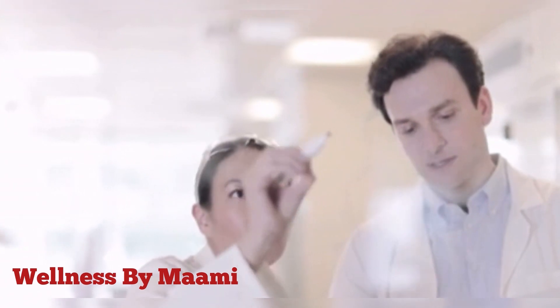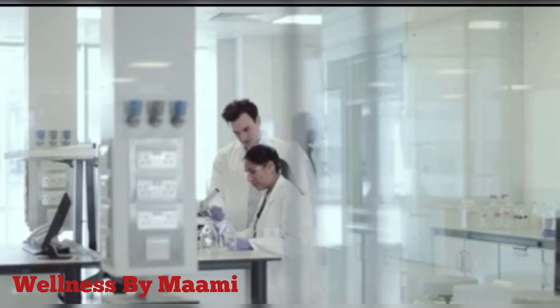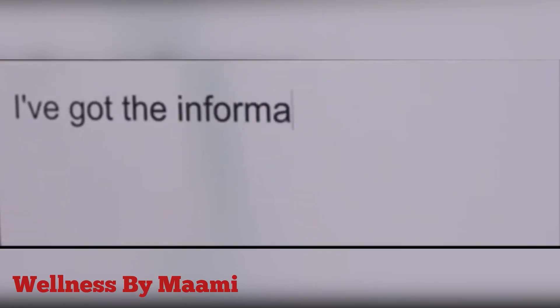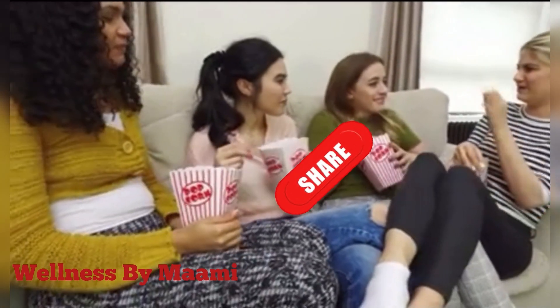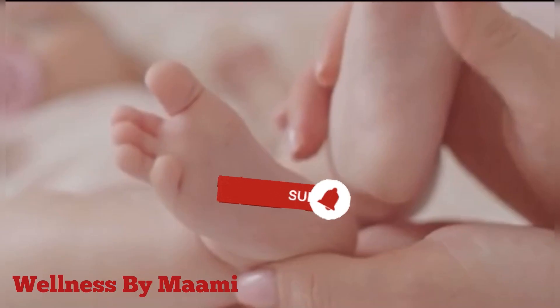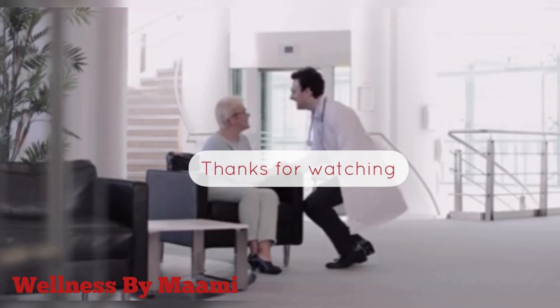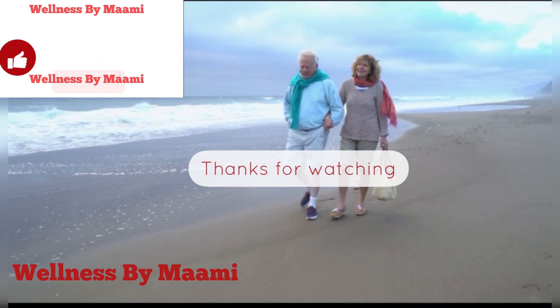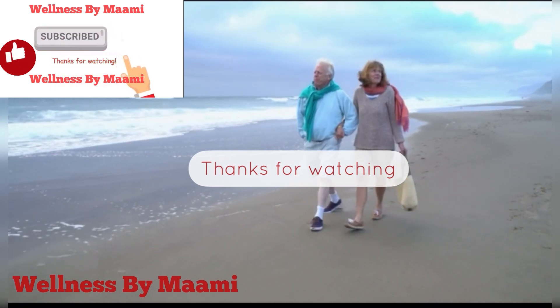I hope you find this helpful. Please subscribe for more interesting, evidence-based, educative and informative videos. Like and share this video, and turn on your notification icon so you can be notified when I drop a new video. I desire for you good health and long life. See you in my next video. Till then, stay safe and remain healthy. Peace.